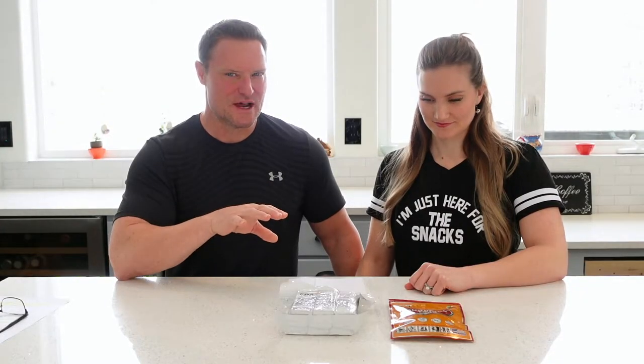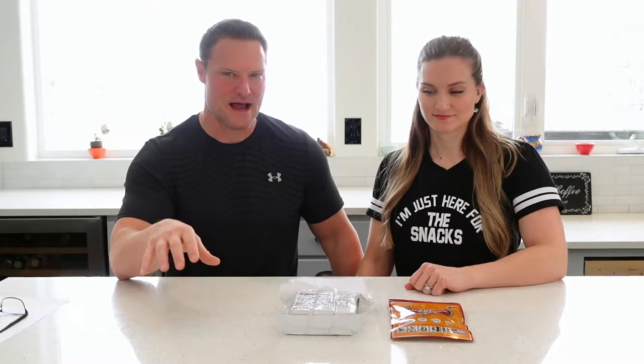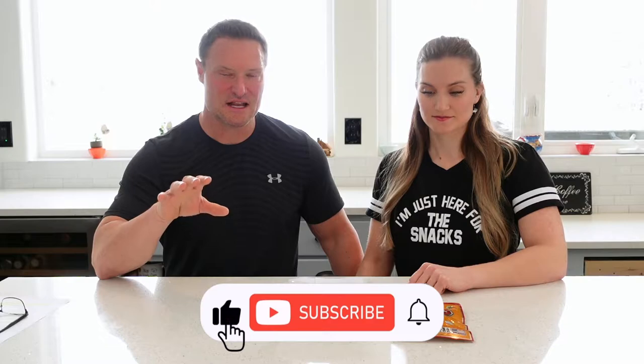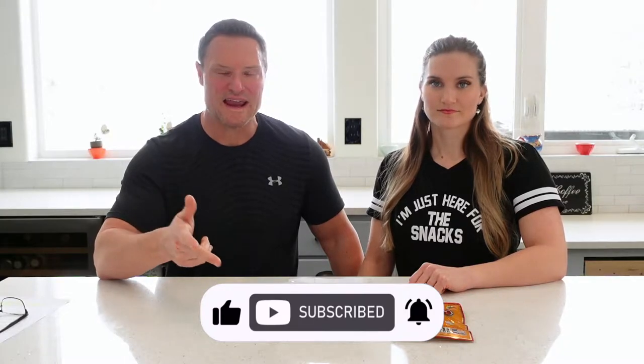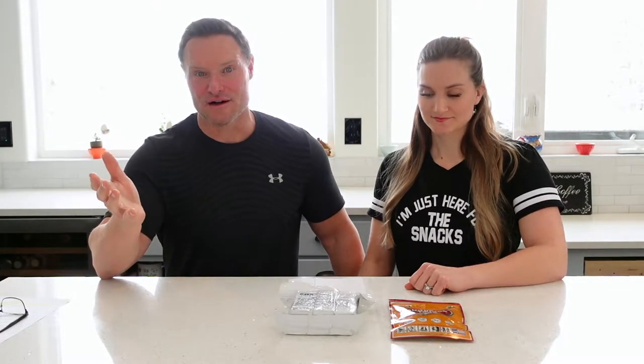Have you ever gotten in a situation where you're trying to find good quality survival food for your bug out bag, your kit, car kit, whatever it may be, and you see all the options out there? It's kind of overwhelming. You've got a lot of analysis to do — calories, cost, weight, size, preparation, flavor. Brittany and I have done quite a bit of work on this on various products, and we wanted to share some of that with you today.